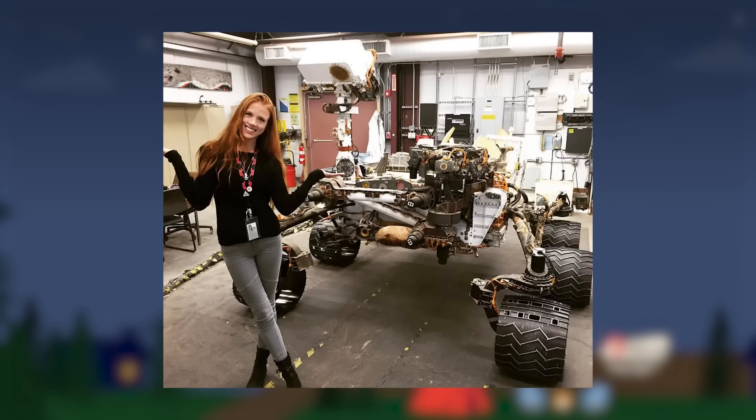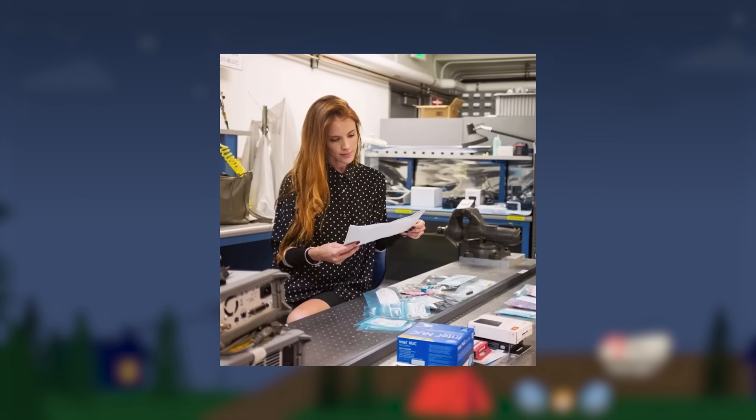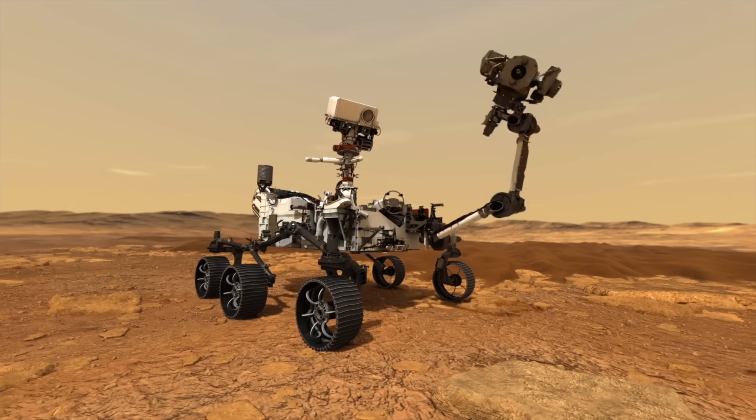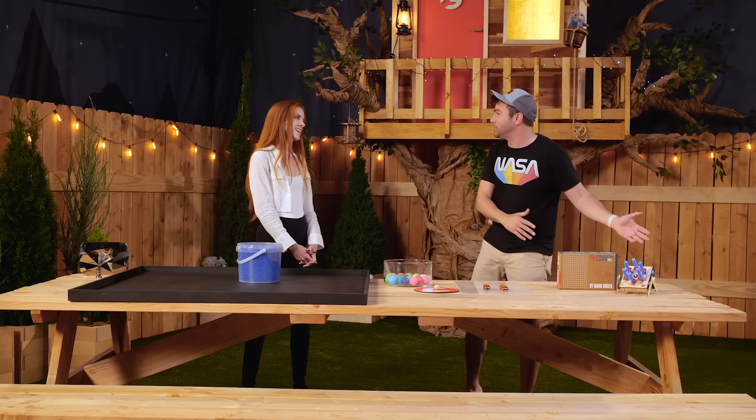Michelle! Michelle is an actual NASA engineer from the Jet Propulsion Lab — a very special place in my heart. She designs, builds, and tests systems that are mechanisms driven by some kind of input power, often actuators — and everything she works on is going to space. This is perfect, Michelle, because today we're talking about the science of friction, and specifically how to reduce it.